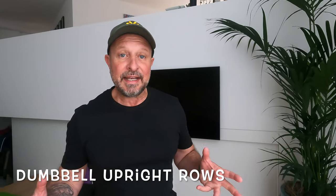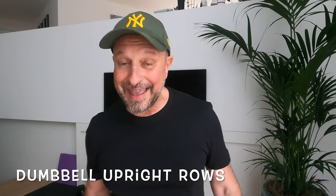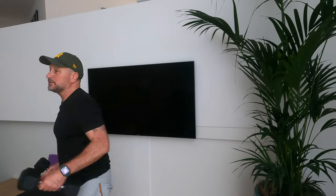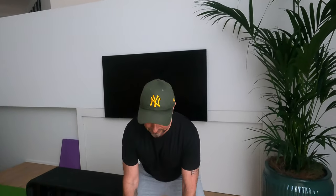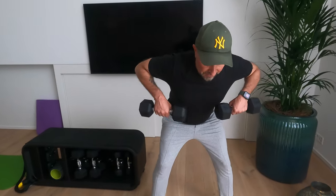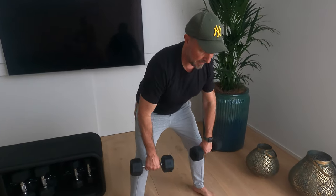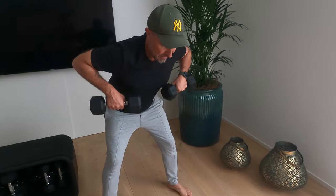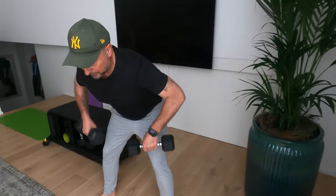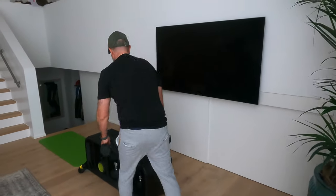Dumbbell upright rows — looking at my notes — ten reps on that side. Let's do it very smoothly. Counting through: one, two, three, four, five, six, seven, eight, nine, ten, eleven, twelve, thirteen, fourteen, fifteen. Very good guys, very good! Shoulders are for the moment done — let's switch over now to the chest.